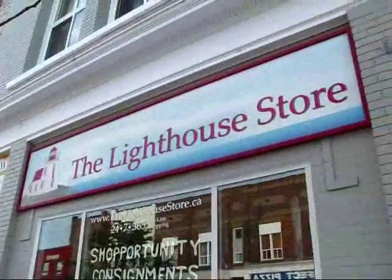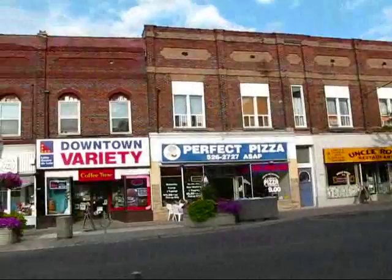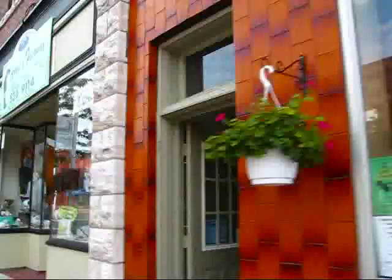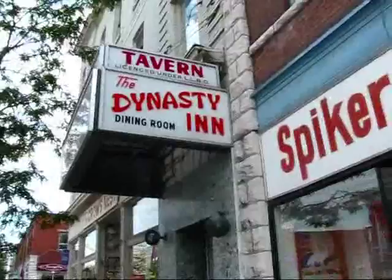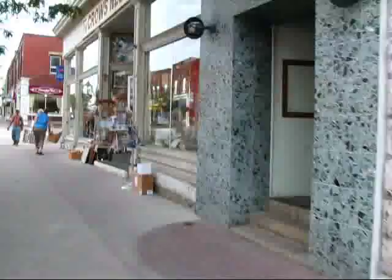Looks like quite a nice Victorian-era inspired streetscape here. Many of the buildings are still original, as you can see. I'm just going to give you a nice little look at the stores here in Midland: Golf Gifts, Novelties, Barbershop, Dynasty Inn Dining Room — that indeed does look like an old kind of building — and the Crow's Nest, like an antique store, and a general gifts and souvenirs shop.